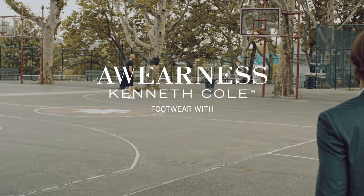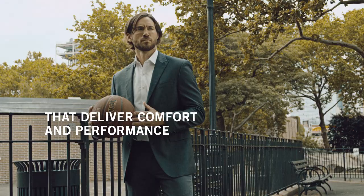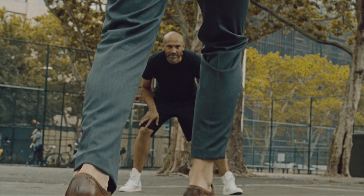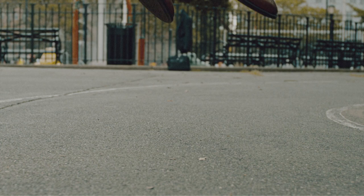Kenneth Cole footwear with the Rebound System IP — a sequence of cushioning layers that deliver comfort and performance no matter what your day throws at you. The thermoplastic rubber outsole provides flex and traction, and the revolutionary impact pods cushion every landing.